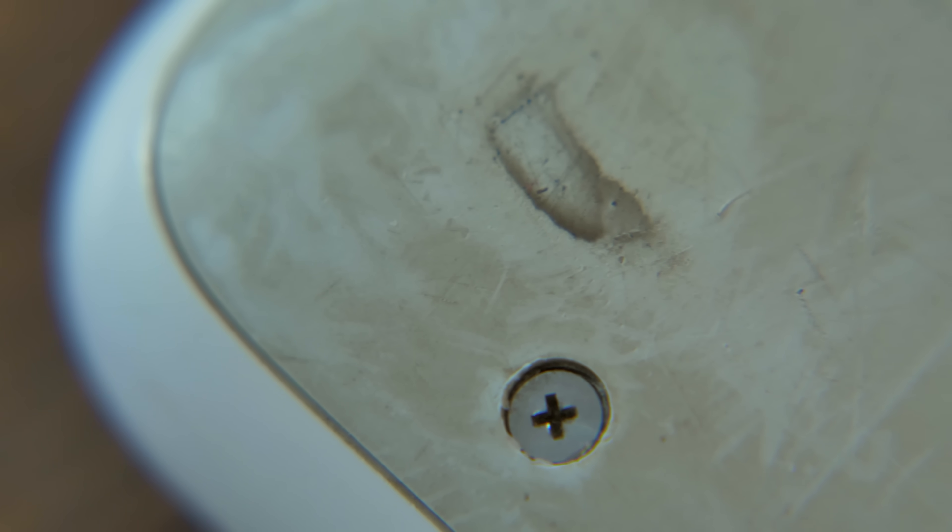Also, the bottom case is rubberized instead of having separate little feet, which means it picks up dirt and scrapes and grime so fast. Mine is absolutely nasty, and I've seen them a lot worse. The rubber bottom case was so bad that Apple actually had a repair program — one of their first repair programs for the Mac — because the rubber would peel and come off. So basically, the design was cool, but not super durable.